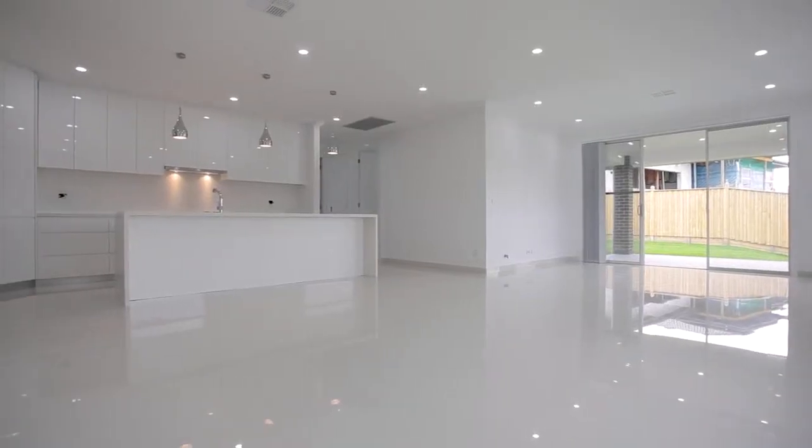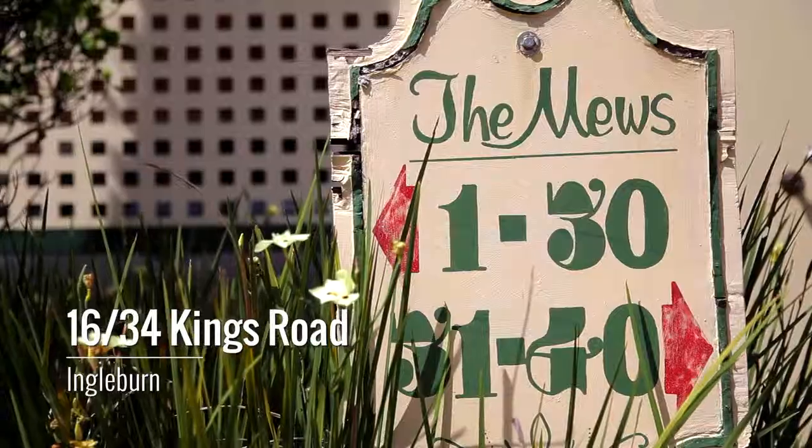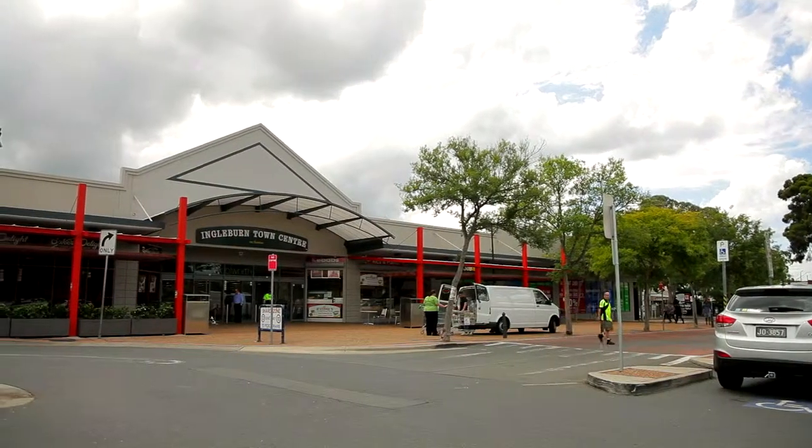open plan living and an alfresco area overlooking a good sized backyard. Lastly, take a look at this magnificent two bedroom villa at 1634 Kings Road, Ingleburn — perfectly presented and only a short stroll to trains, shops and schools. A fantastic starter.